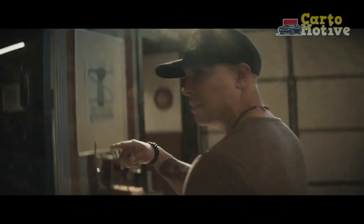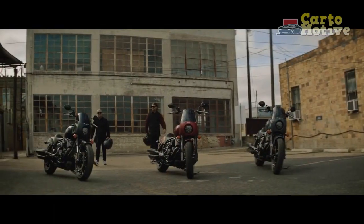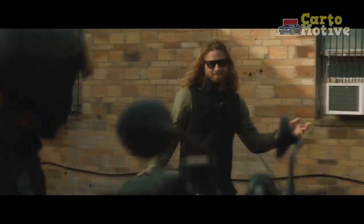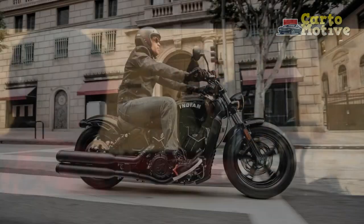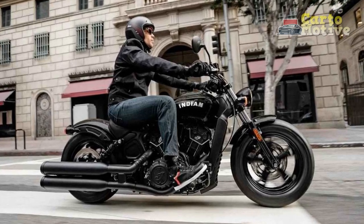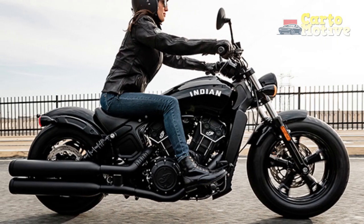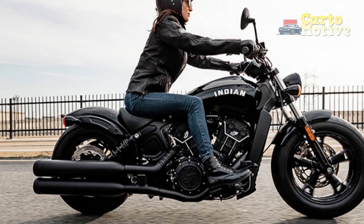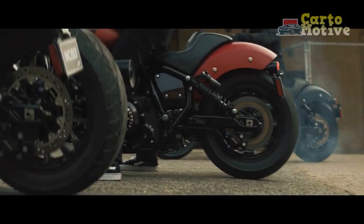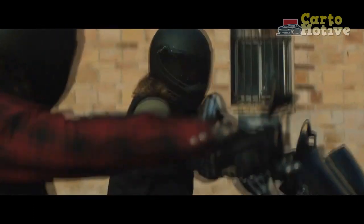In this article, we delve into the legacy, features, and allure of the Indian Scout Bobber. A Historical Perspective: The Indian Scout Bobber is a direct descendant of the iconic Indian Scout, first introduced in 1920. With a rich heritage spanning almost a century, the Scout family has witnessed numerous transformations while staying true to its core values of power, performance, and aesthetics. The Bobber variant, introduced in 2017, pays homage to the Bobber-style custom motorcycles of the mid-20th century, blending classic design cues with modern engineering to create a unique riding experience.